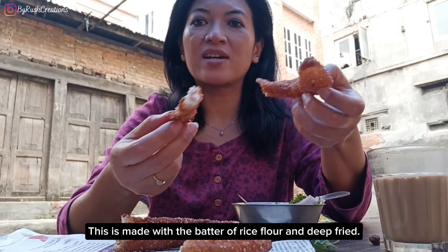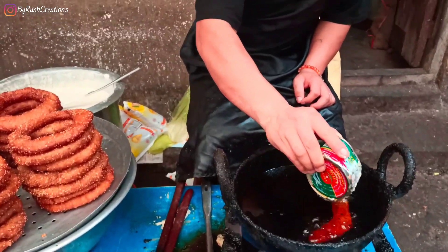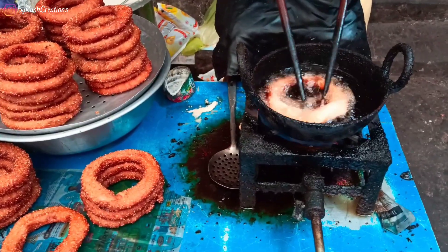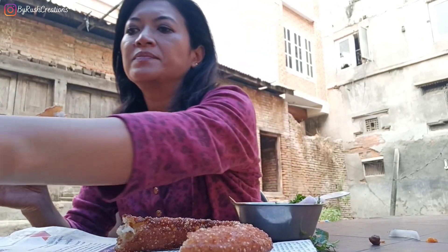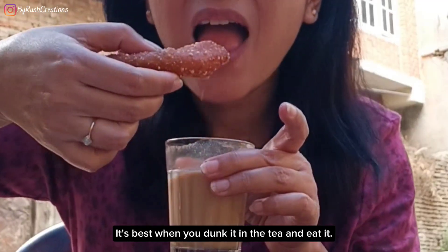This is sel roti — it's made with a batter of rice flour and deep fried. It's not very sweet; it's just the right amount of sugar in it. It's best when you dip it in the tea and eat it. Lovely, it's so tasty. This sel roti is usually made during our festivals, especially Tihar. The sel roti here is quite nice and I really like it.